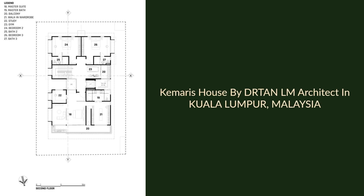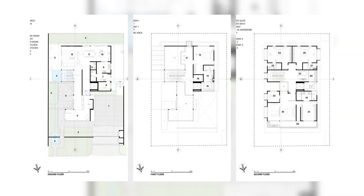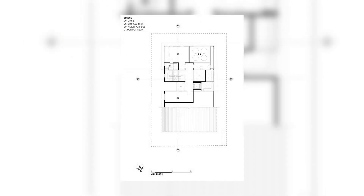Khameris House by Draten LM Architect in Kuala Lumpur, Malaysia. Khameris House is nestled in the residential suburb of Kuala Lumpur's Bangsar neighborhood.